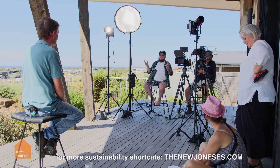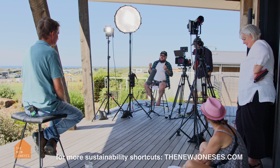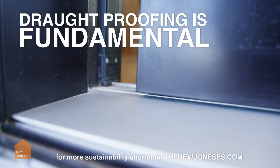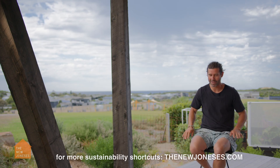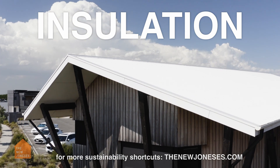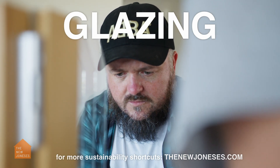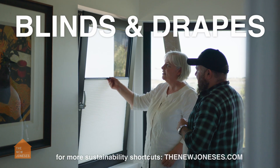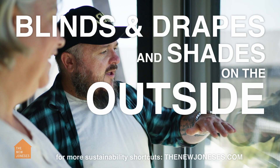Aussie homes are called glorified tents by some people — they're badly insulated and expensive to heat and cool. Draft proofing is fundamental and really overlooked. I grew up in a weatherboard home, had no insulation, timber floors, drafty, and I remember basically sitting on the gas heater in the morning in winter. Insulation improvements are often taken for granted, but often it doesn't work properly. And glazing is really important to get right — going from single glaze to double glaze takes windows from being really terrible to just being really bad. Then we can get them into good territory by adding good window coverings — blinds, drapes, and shades on the outside if need be.